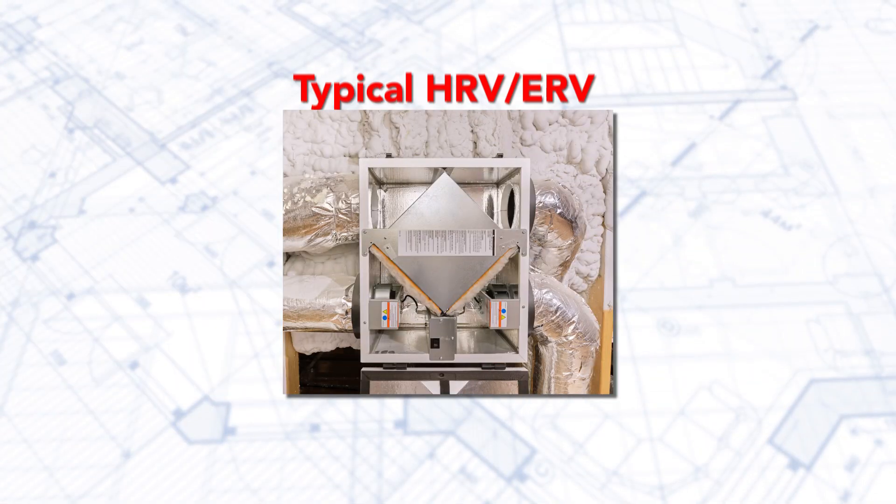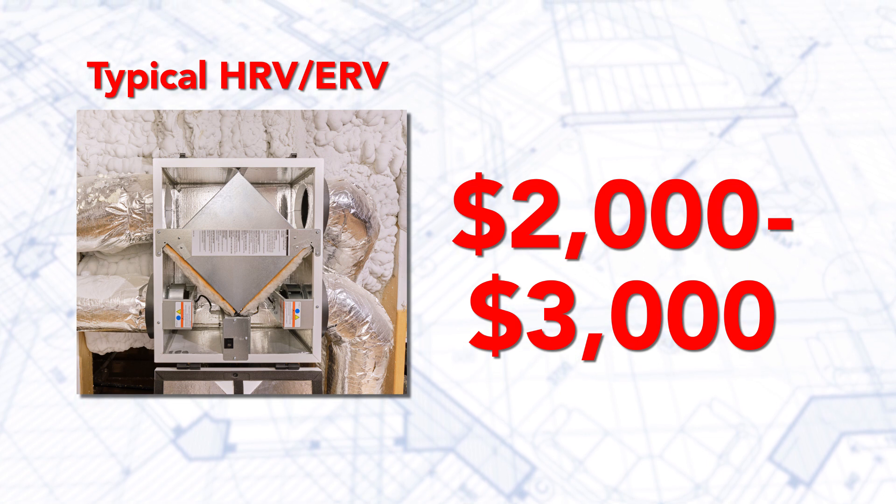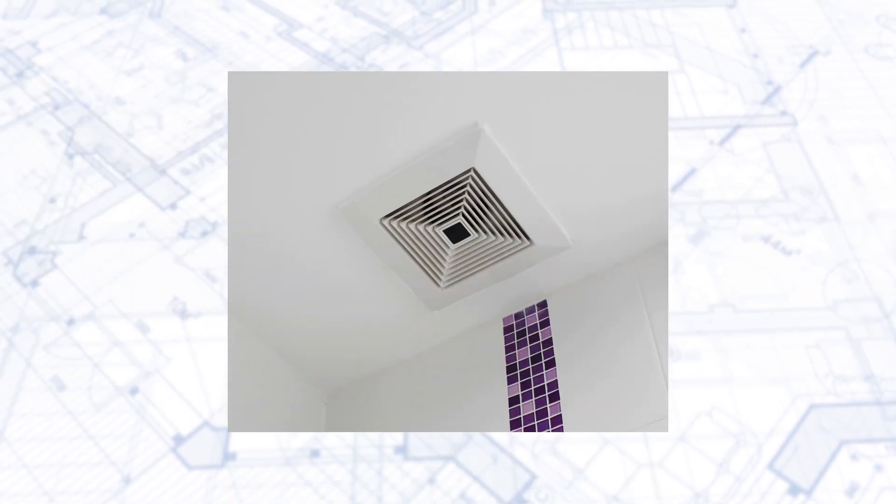Now let's talk about cost. These systems are extremely expensive for the very little benefit that they add to a home. A typical HRV or ERV system costs around two to three thousand dollars, and what you get is basically a glorified bathroom fan.